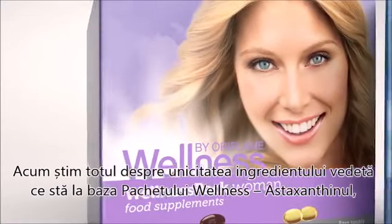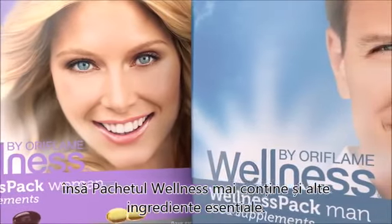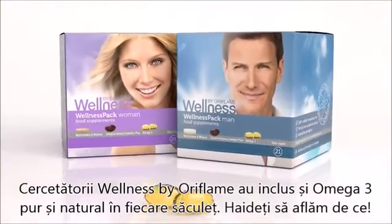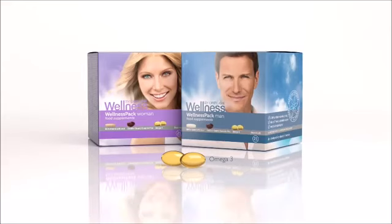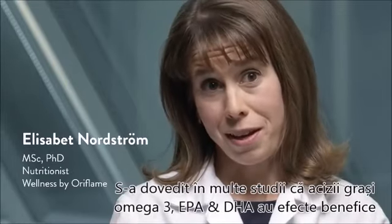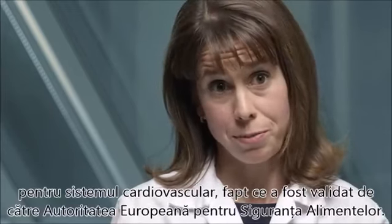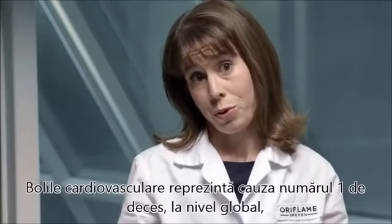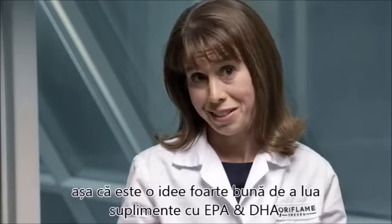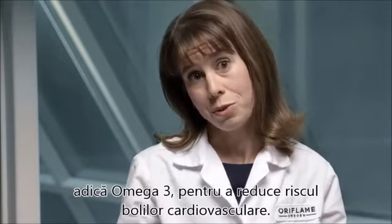The Wellness Pack also contains other vital ingredients. Wellness by Oriflame scientists have incorporated natural and pure omega-3 into every sachet. The omega-3 fatty acids EPA and DHA have been shown in numerous studies to have beneficial effects for our cardiovascular system, and these beneficial effects have also been approved by the European Food Safety Authority, EFSA. Cardiovascular disease is the number one cause of death globally, so it's a very good idea to supplement with EPA and DHA, i.e. omega-3 fatty acids, to decrease the risk of cardiovascular disease.